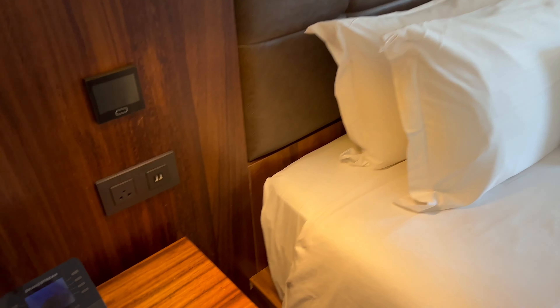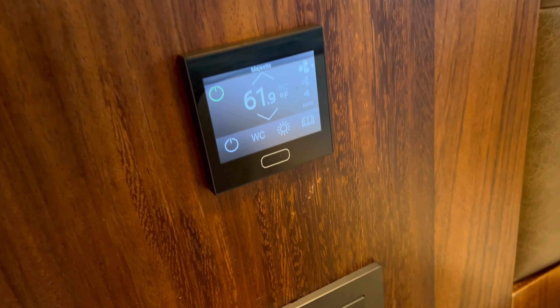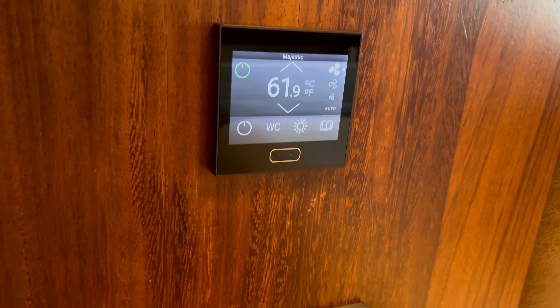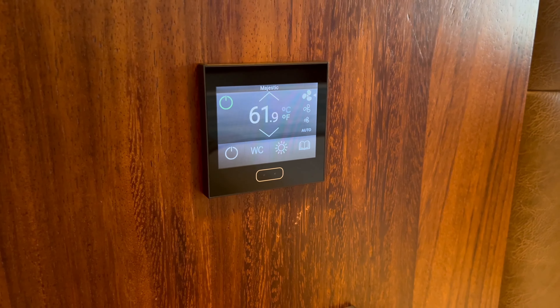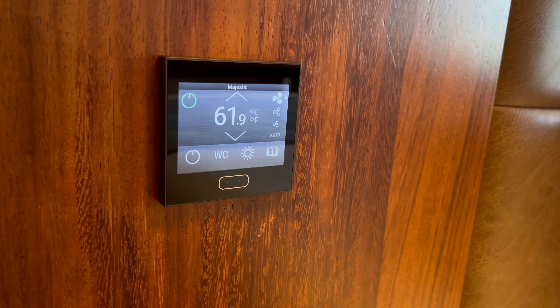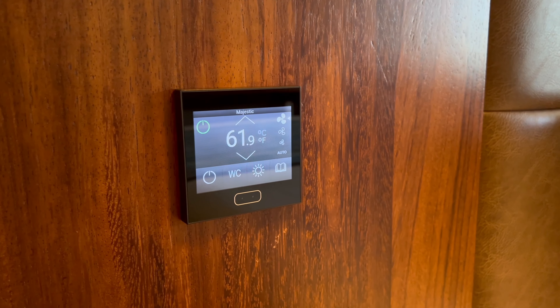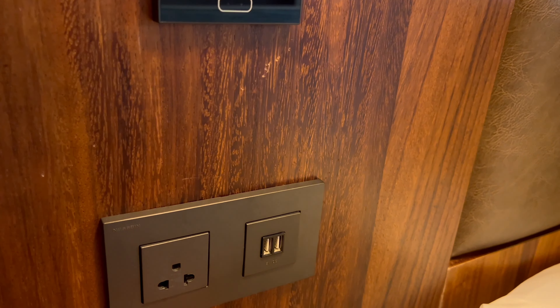There are nightstands on both sides. When you come in, your butler or whoever escorts you to your room will show you how to adjust the room settings to cater to your needs. We like our room extremely cold, just like at home, so we came in and immediately changed it to our preferences. It's pretty simple.